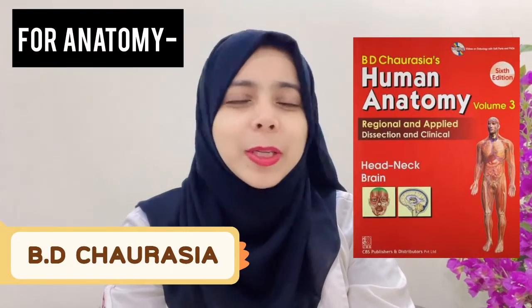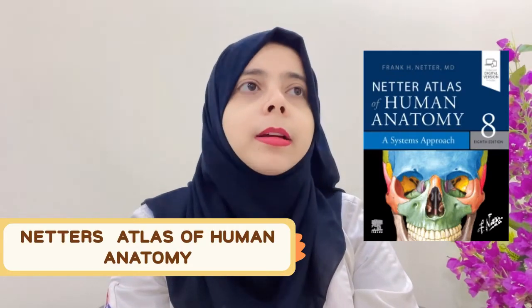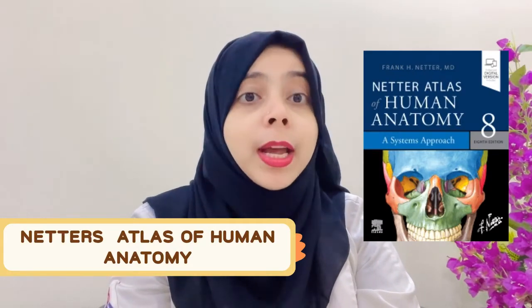For anatomy, I would recommend you go for Chaurasia, which you must be familiar with from your graduation. That is one option. The other book is Netter's, which is a very good book with excellent images and pictures, so you can practice your image-based questions from that book as well. But if you cannot manage both books, then pick any one and stick to it.